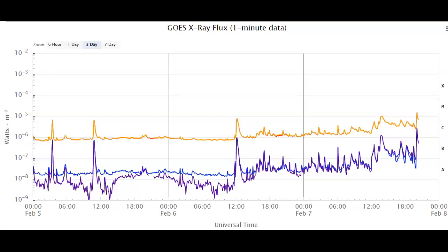We've had our second M flare today, an M1.6, and we're heading up trying to maintain an M baseline. That would be the first time I've ever seen that, if we ever get there. Again, we've just had an M1.6 solar flare.